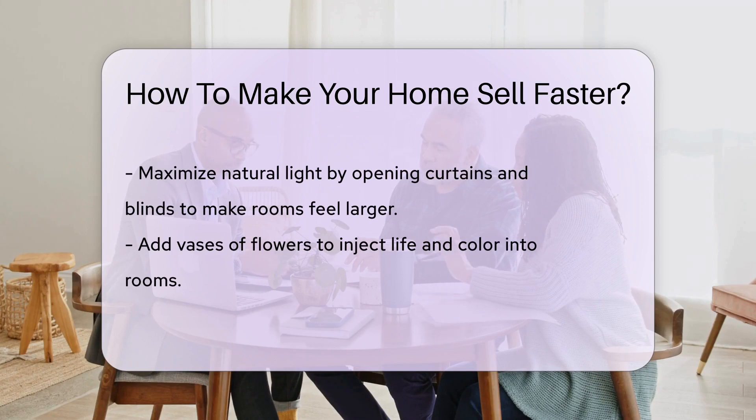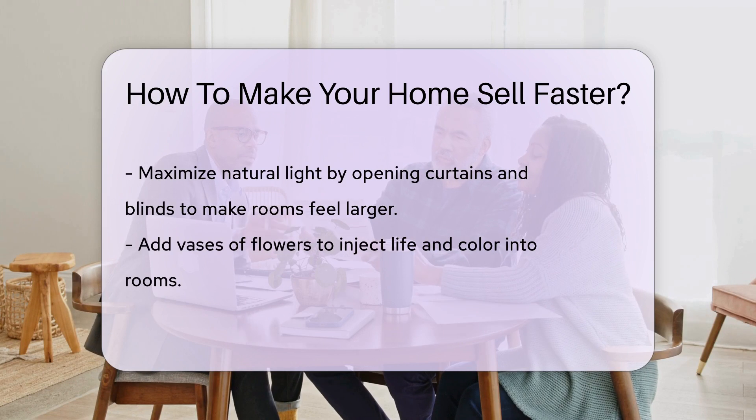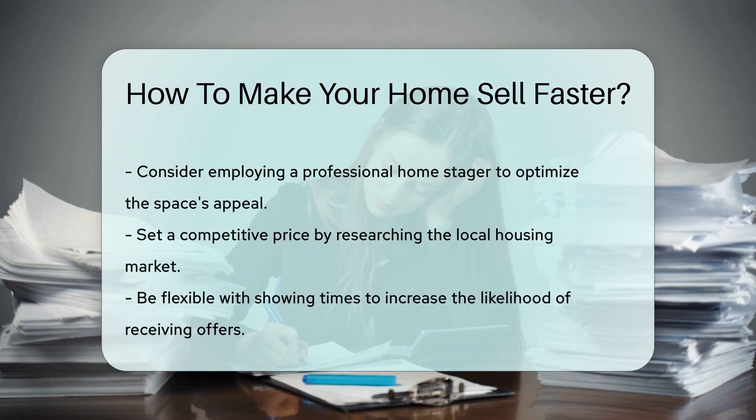Use natural light to your advantage. Open curtains and blinds during showings. Well-lit rooms feel larger and more inviting. Don't underestimate the power of a well-placed vase of flowers — it adds life and color to any room. Consider hiring a professional home stager; they can maximize the potential of your space.